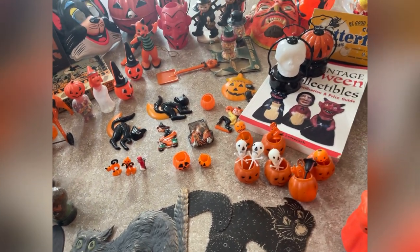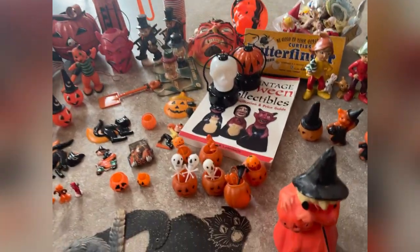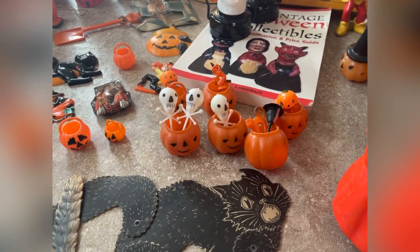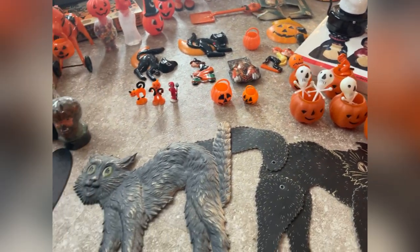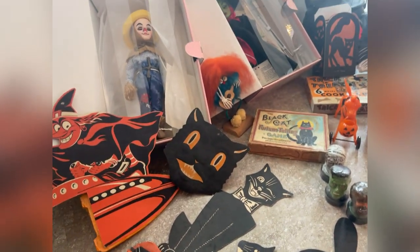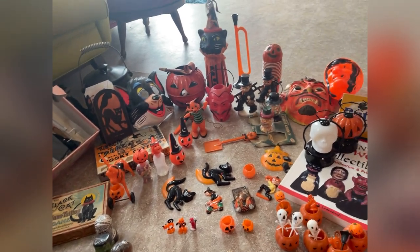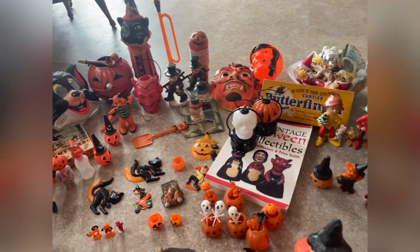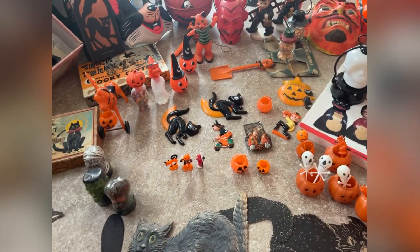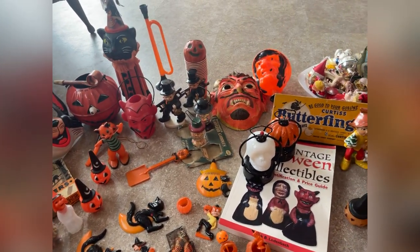Hey guys, it is me Sarah, the Traveling Button, and holy cow — sometimes you happen upon a fun little auction lot. This was local to me and I got some of the most spectacular Halloween pieces, vintage-wise, that I've ever had. I'm pretty over the moon right now with this lot of goodies. I've also got some Christmas to show you guys that I've scored recently from the flea market.